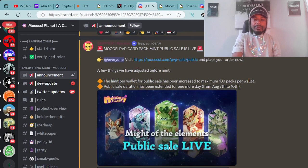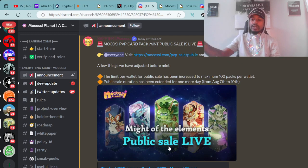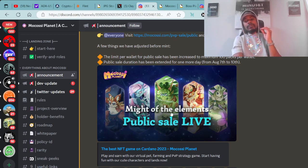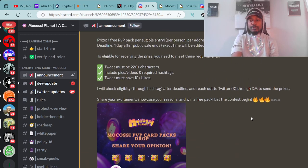A few things adjusted before mint: the limit per wallet for the public sale has been increased to a maximum of 100 packs per wallet. The public sale duration has been extended for one more day, from August 7th to August 10th. Here's the link to get over to the best NFT game on Cardano 2023 — Mokasi Planet — to mint the public sale of the Might of the Elements PVP packs.